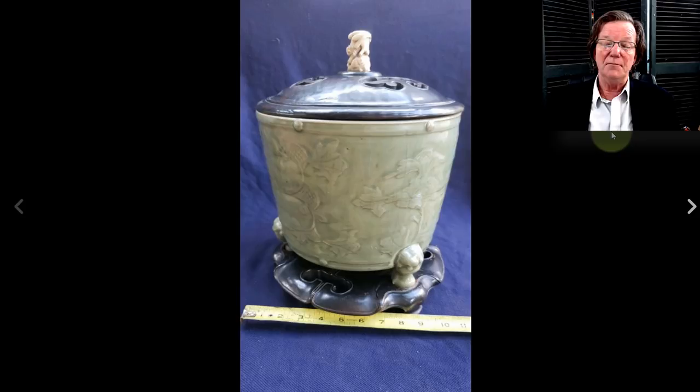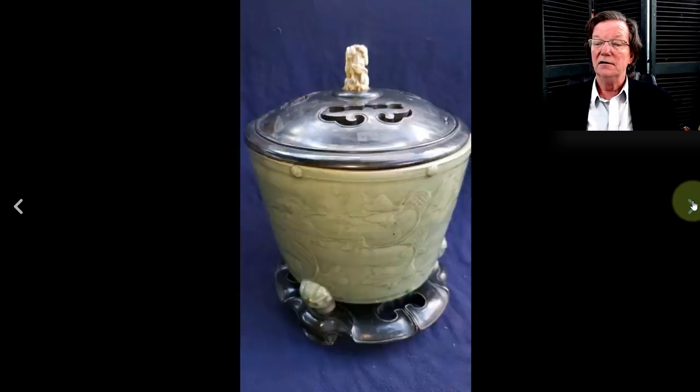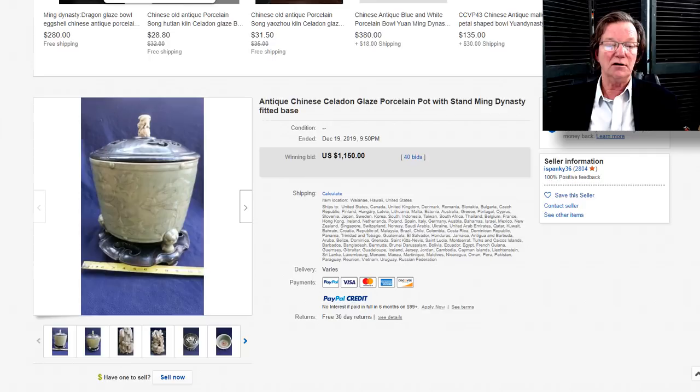One of them was a very nice early Ming incense burner — a 15th-century-looking example. It had a repaired, replaced foot on it. There's a very nice finial on the top, beautifully carved, and a hardwood lid on it. It's a beautiful planter and a lovely example, and it ended up doing pretty well despite having a replaced foot — it brought $1,150.